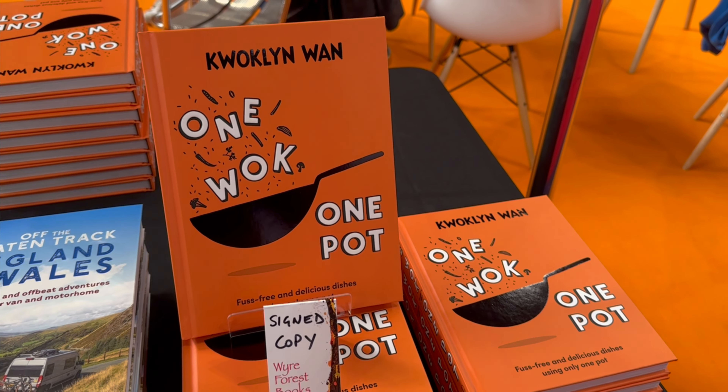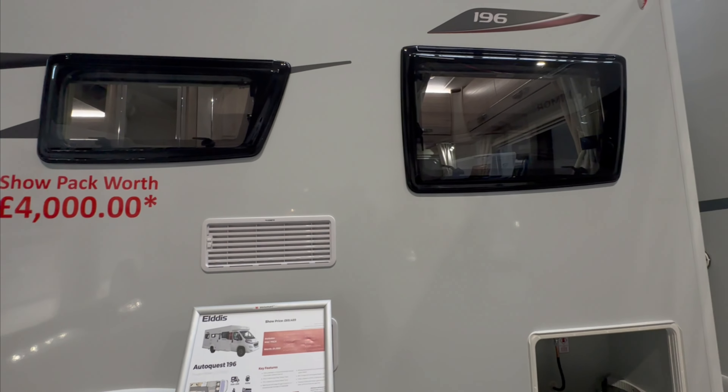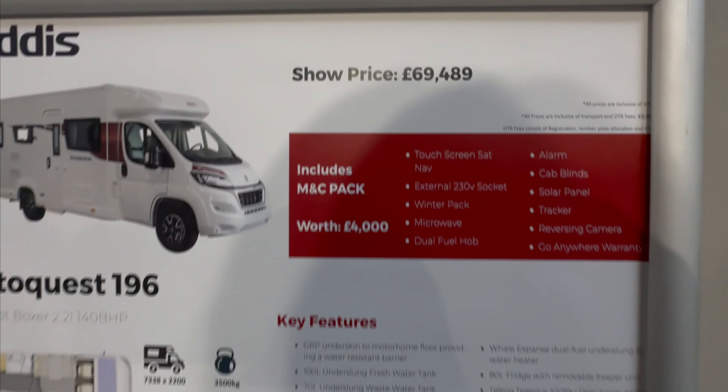Just popped into Quacklin — unfortunately I missed the talk. But I've found another 196, and this is the cheapest so far at £69,489. Just chatting to Amy here at M&C. I think it's quite obvious why it's cheaper — they're not offering any motorhome show deals like the others. But actually it is cheaper. The hab check and servicing would be on top, but it's certainly not going to be £2,000 a year more.